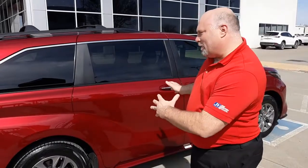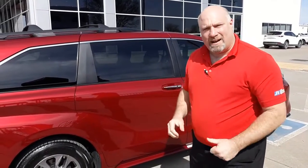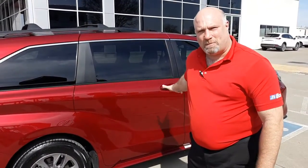I got to tell you about this cool feature on the 2021 Toyota Sienna. First of all, they're all hybrid. You get 36 miles a gallon with the four-cylinder and the electric motor combined. This thing's got 243 horsepower, so it's not anemic by any stretch of the imagination.